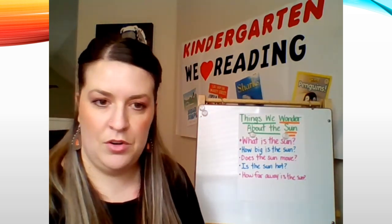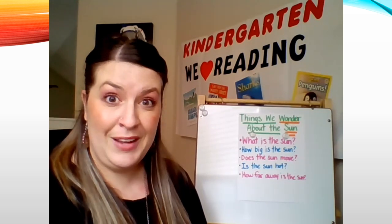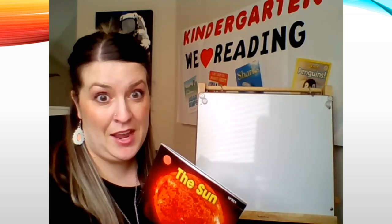Now it's time to jump into vocabulary. We're going to learn two new words from this book. Now that we've finished reading our book all about the sun, we get to learn two vocabulary words. This book is full of facts. A fact means something that is true. On page four it says "the sun is in space" — that's a fact, something true about the sun. On page six, another fact is "the sun is a star" — another thing that's true. A fact.